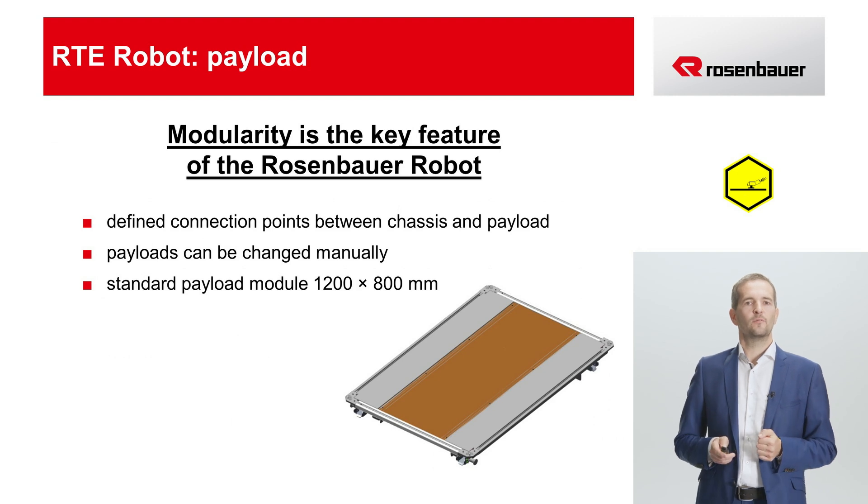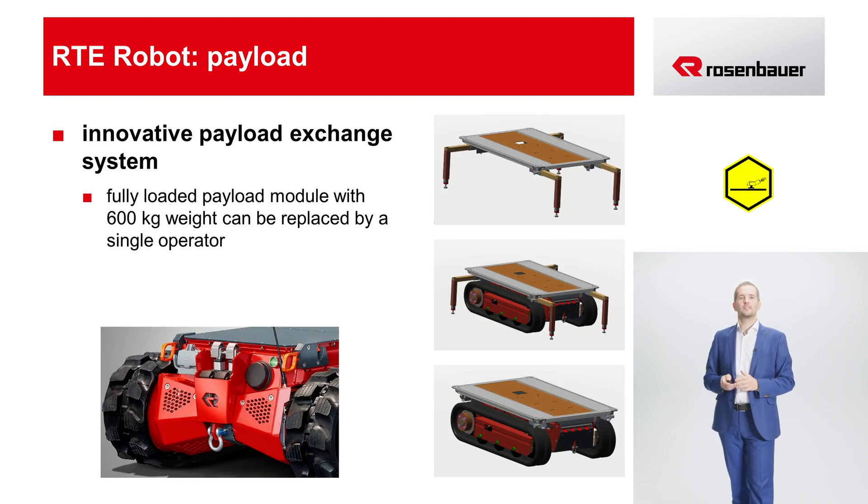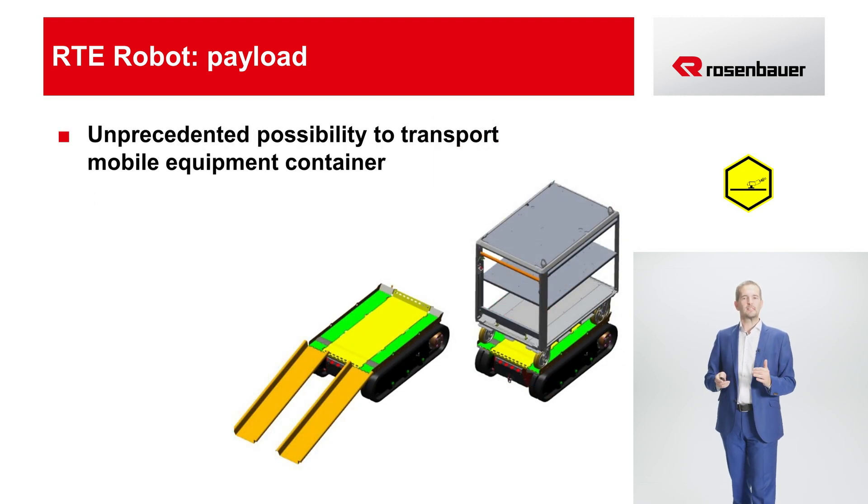Now we've arrived at the feature that makes the Rosenbauer robot so unique: the modularity of its superstructure. The robot has a standardized interface for the various superstructure modules. These modules can be changed manually by default, their dimensions being 1200 by 800 millimeters. The modularity's uniqueness is further amplified by the optional payload changing system, which makes it possible for a fully loaded payload module with a 600 kg load to be set down or picked up again by a single operator, without any effort. In addition, the Rosenbauer robot also makes it possible to transport standard rolling storage containers with ease through rough terrain. The rolling container is moved onto the robot by ramps and braced.